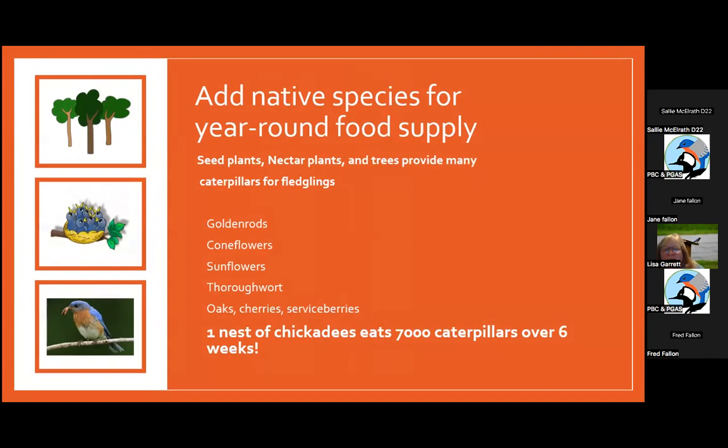Adding native species creates a year-round food supply in your backyard. Some plants that are really excellent are goldenrods, coneflowers, sunflowers, thoroughworts, oaks, cherries, and serviceberries. One nesting chickadee needs 7,000 caterpillars over six weeks during nesting season, so Doug Tallamy's research found the number one trees for that are oaks, cherries, and serviceberries — great in springtime for birds and their babies — but what helps us in wintertime?